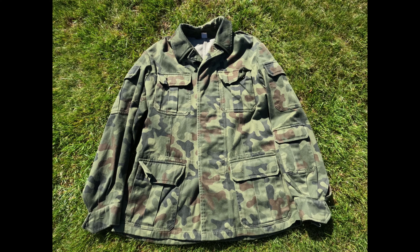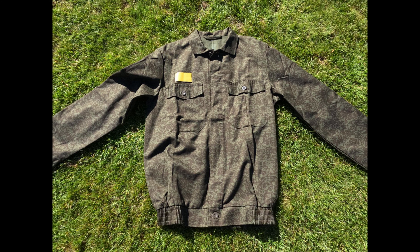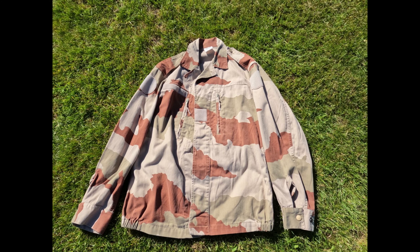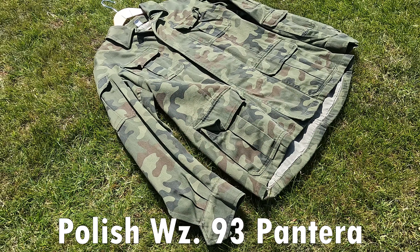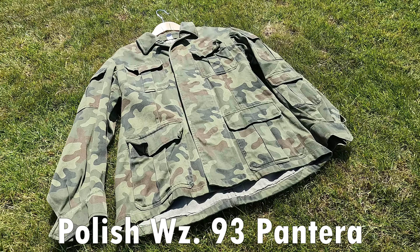Hello and welcome back to another M40 Militaria video. Today I have bought four new combat shirts and I'm just going to talk a little about them and show them off. This video is going to be relatively short, so make sure to check the description for my Instagram. Also check out the Discord — I want to get that started up as well.